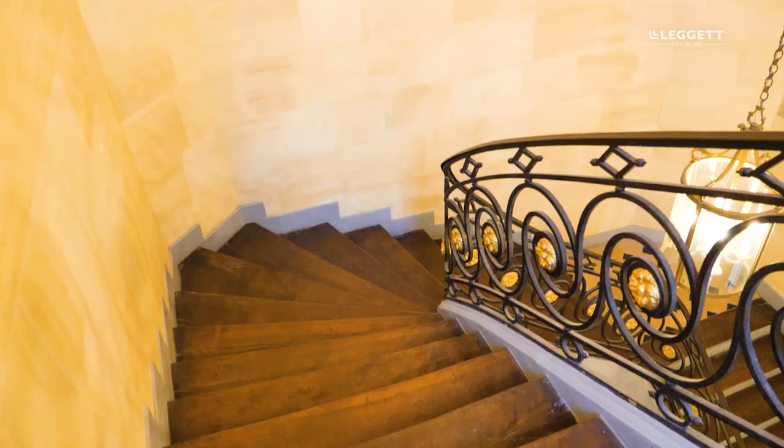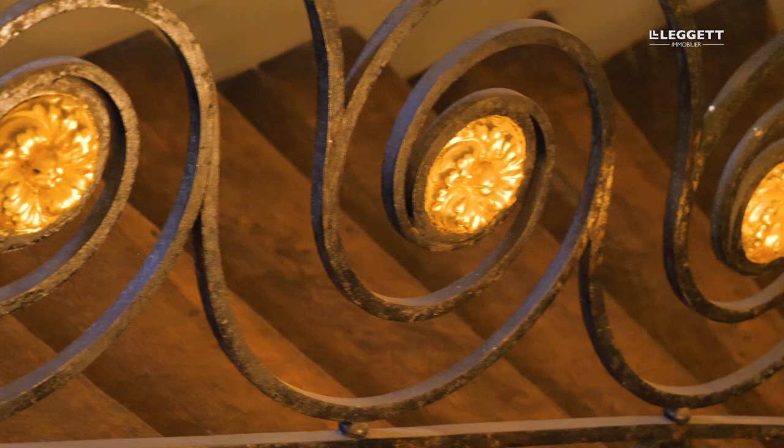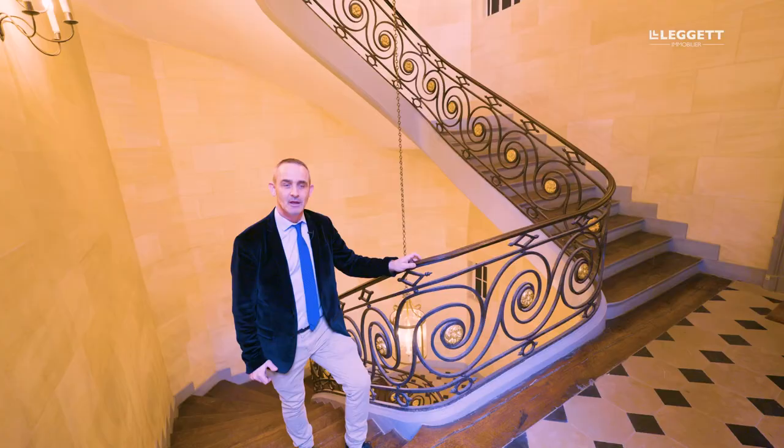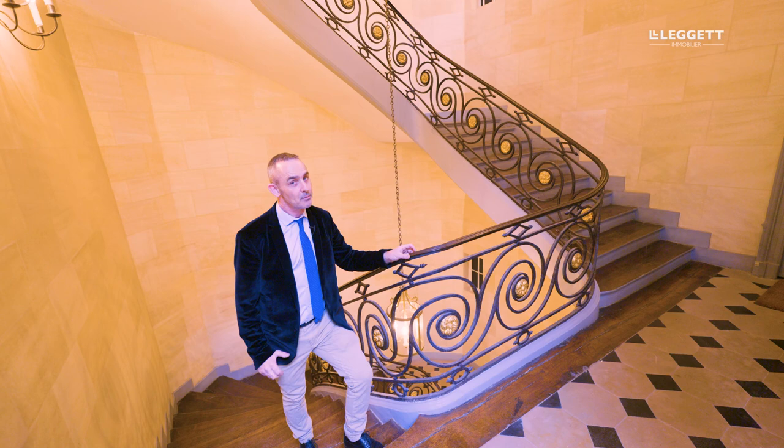We are in the Quai d'Escalier, a Monument Historique from the 18th century. It's a building that I know perfectly because I managed its apartments for several years. Ferra is a building that has been completely renovated over the last five years, so it is an exceptional product.